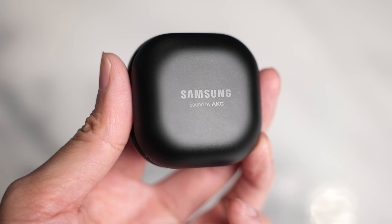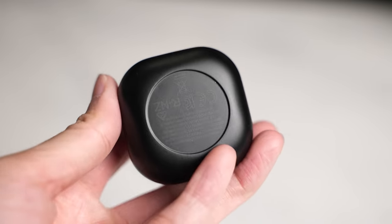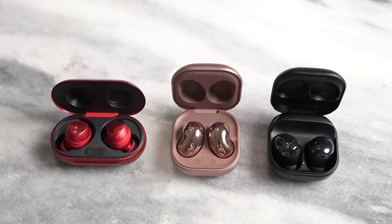The Buds Pro have been announced and they are the latest high-end True Wireless Buds from Samsung. They come in three color variants: Phantom Black, Silver, and Violet — and the Violet looks really, really nice. In terms of the case design, it looks very similar to the Buds Live. It's pretty much the same case, but it's interesting to see how Samsung has evolved from the Buds Plus to the Buds Live and now the Buds Pro.